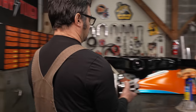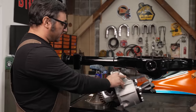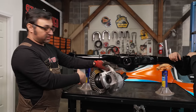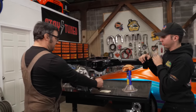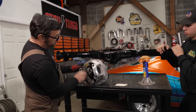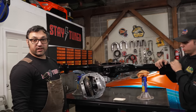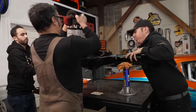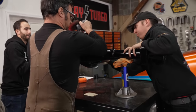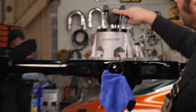This big beefy boy is from Speedmaster — their HD heavy-duty center section. We're running a 3.70 gear with their Torque Worm LSD, which is a helical gear-driven limited slip differential. It comes all set up, which is great. If you buy the whole unit from Speedmaster, they've obviously checked the gear interface — the contact between the pinion gear and ring gear looks great, all dialed in for you. So we can just toss it in and look like heroes.